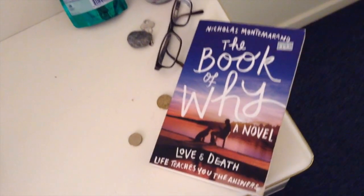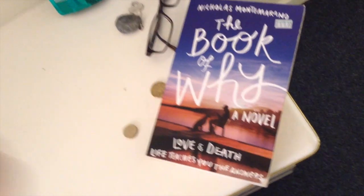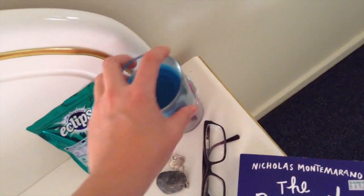Over on this side I have The Book of Why, which is a book that I'm really liking. I got it at a used bookstore, same with Haunted. And then just my glasses and two candles that I barely ever burn, and some mints — but that's not really important.